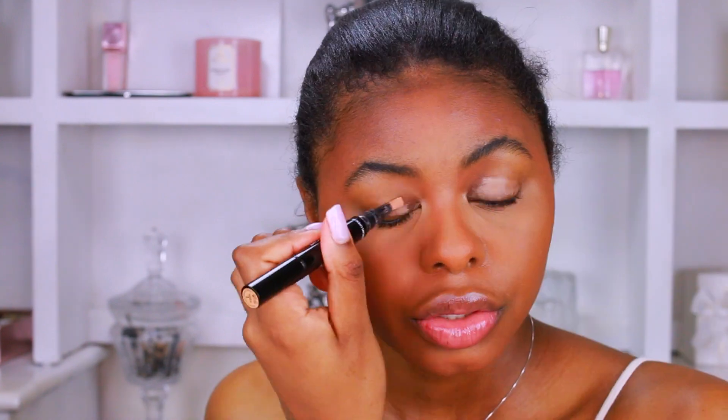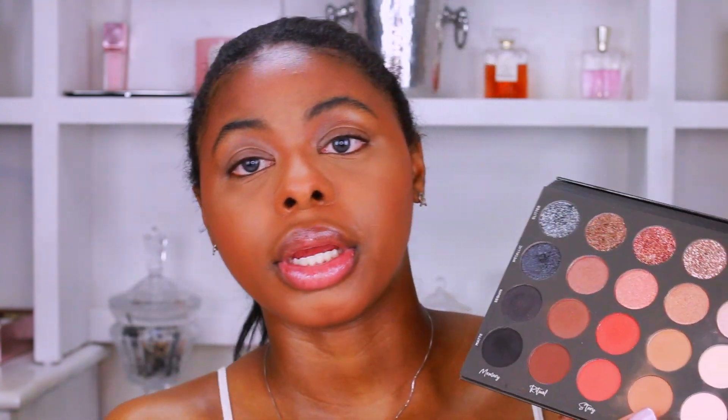Next I'm moving on to eyes. I wasn't sure if I wanted to do eye shadow today, but I decided to do a little bit. I'm taking the Givenchy Mr. Light Concealer and swiping this onto my eyes just to have something for the shadow to adhere to, and I'll blend it out with my finger. For shadow I'm doing something simple but effective — the Tati Beauty Textured Neutrals Volume 1, Color Story Poet, taking the metallic shade and swiping it onto my lids.